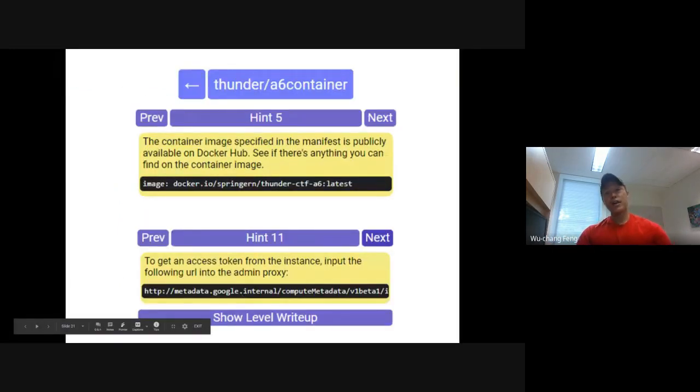Here's a picture of the hint system. There are different hints throughout the level — from the container level we discussed, we can point students to look at the VM manifest to see it's running a certain image, and later if they don't know anything about the metadata service, they can find that through a hint.